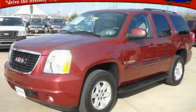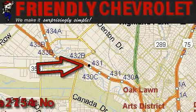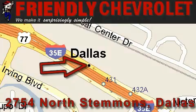Stop by today and test drive this SUV for yourself. Friendly Chevrolet is located at 2754 North Stemmons in Dallas. Our goal is to exceed all of your expectations so that you'll return for future visits.